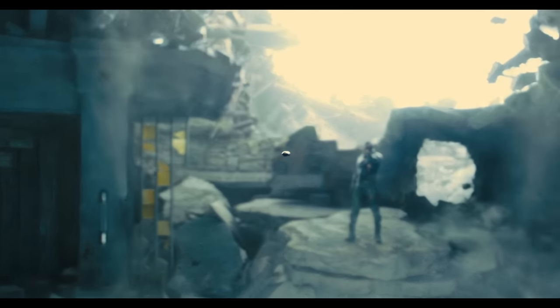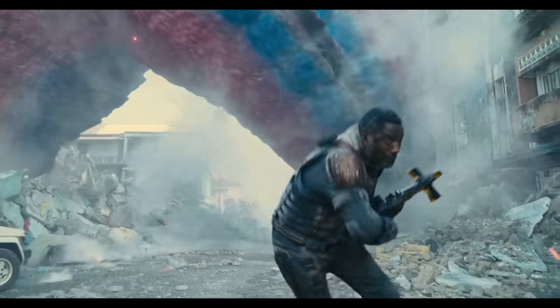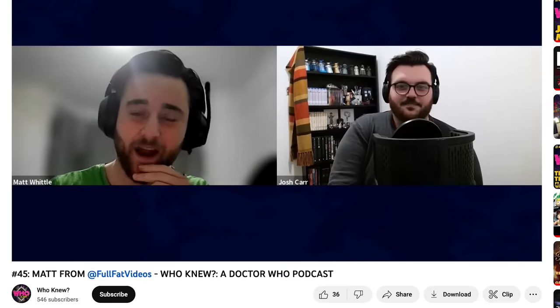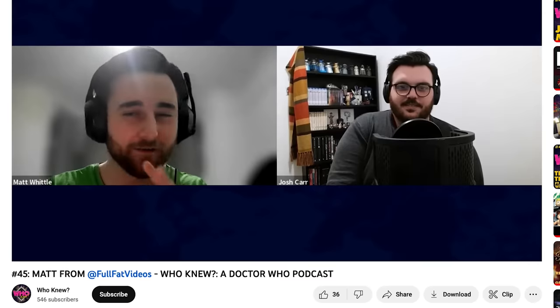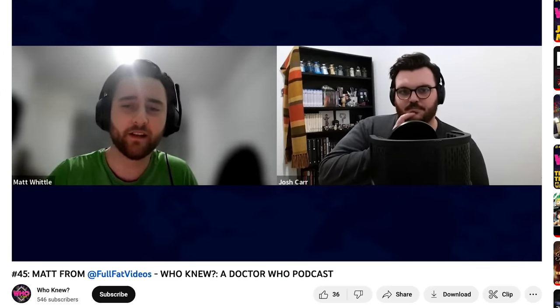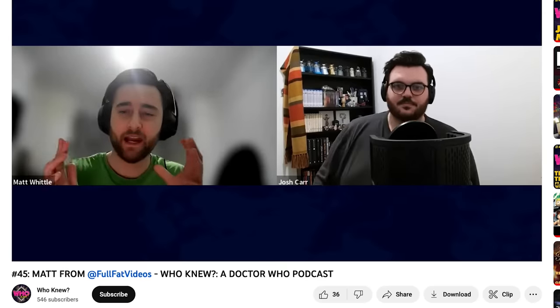Bloodsport bucks the trend for nanotech characters, and I can't wait to see him again. I need more of that suit, more of that character, and more of Idris Elba being in actually good blockbuster roles. Ring on the DCU. If you'd like to hear more from me, I had a very candid chat with Josh Carr of Who Knew on one of the latest episodes of his podcast — I talk about the past and future of Full Fat, what I've been up to, upcoming projects, and just generally shooting the shit. The link will be in the description below.